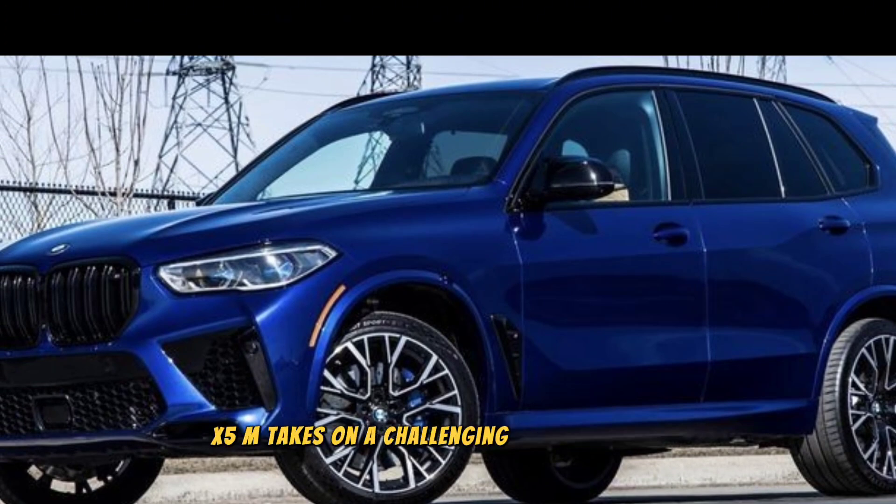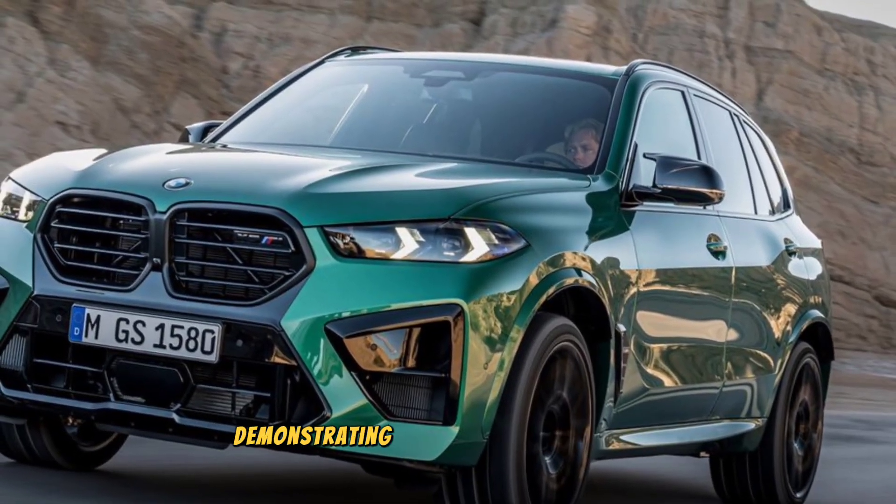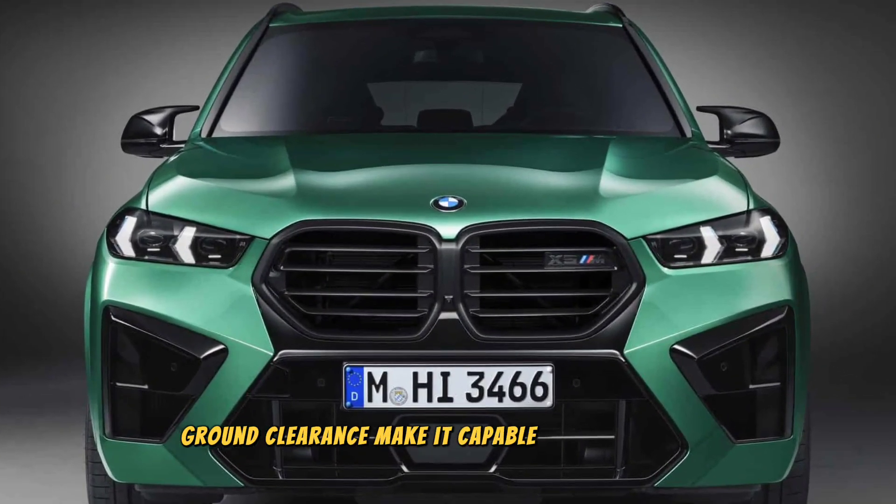The X5 M takes on a challenging off-road course, demonstrating its impressive versatility. The X5 M's advanced all-wheel drive system and generous ground clearance make it capable of handling even the most challenging terrain.